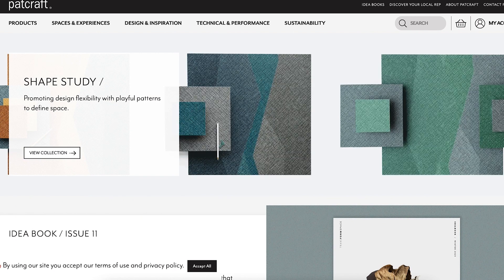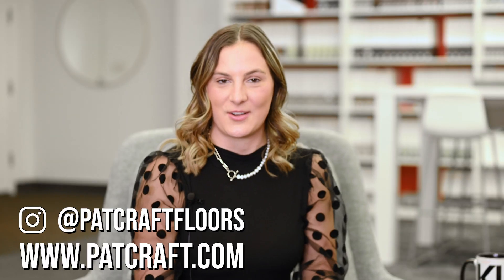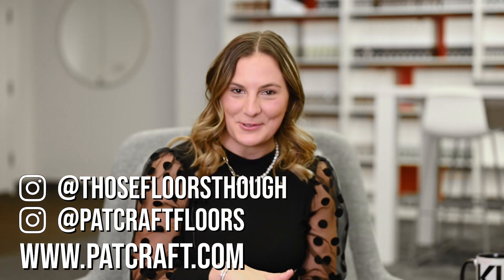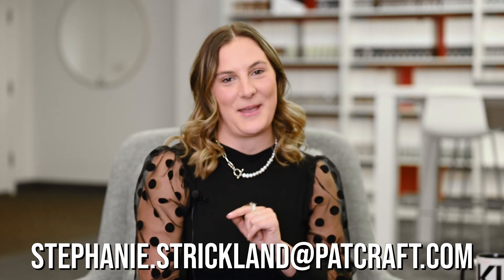Thank you so much for being here — this was so valuable. Thank you for having me. If someone wants to learn more about Patcraft or find their local rep, you can go on our website patcraft.com and there's a rep locator where you can type in wherever you are in the country and your local rep will show up. You can also follow us on Instagram at patcraft floors and LinkedIn. My personal Instagram is those floors though — I post a lot of local projects we're working on or new collections. You can also reach me at stephanie.strickland@patcraft.com.